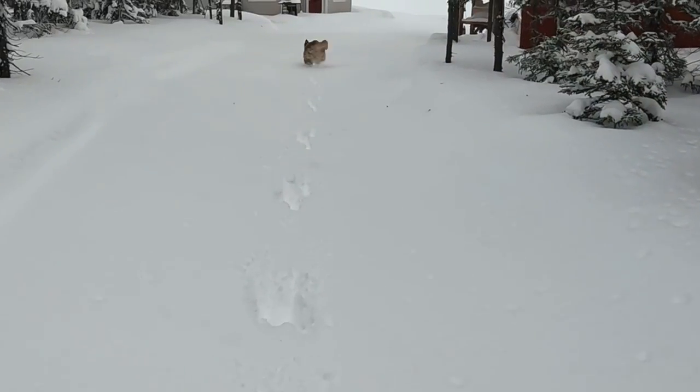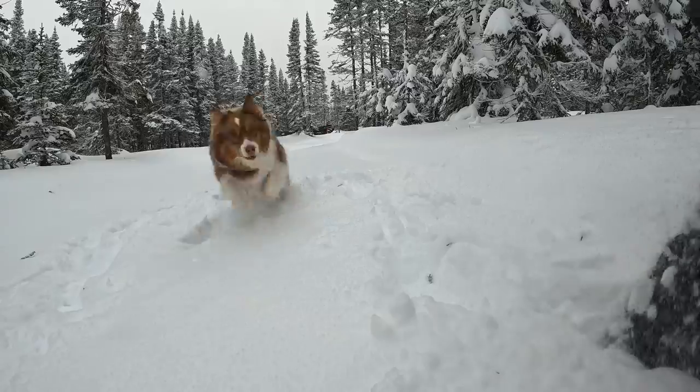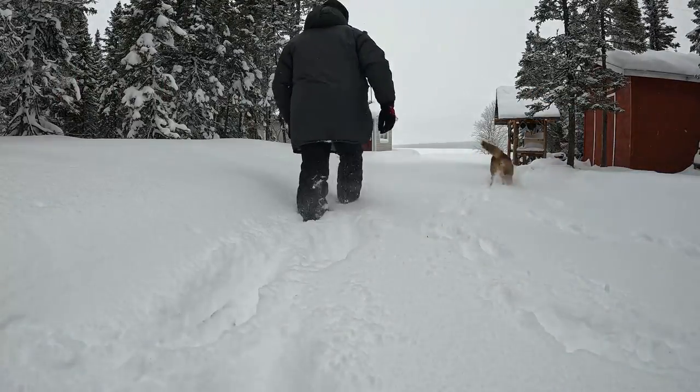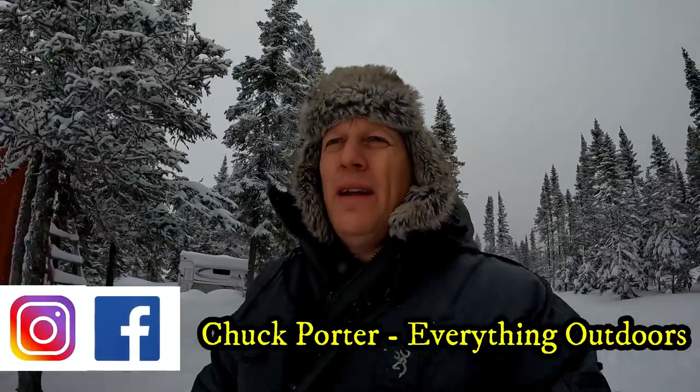We had winds that were 80 kilometers or 50 miles an hour, so it is going to be a challenge. The thing about snow clearing is you just can't let it sit. You've got to take care of it because it ain't going away. Up here in the north, we have about 14 feet of snow every winter. Can you imagine that? 14 feet — that's a lot. So we've got to get rid of it.